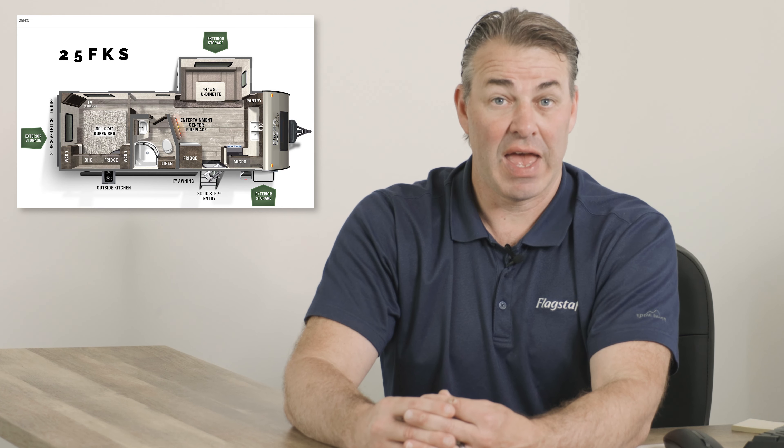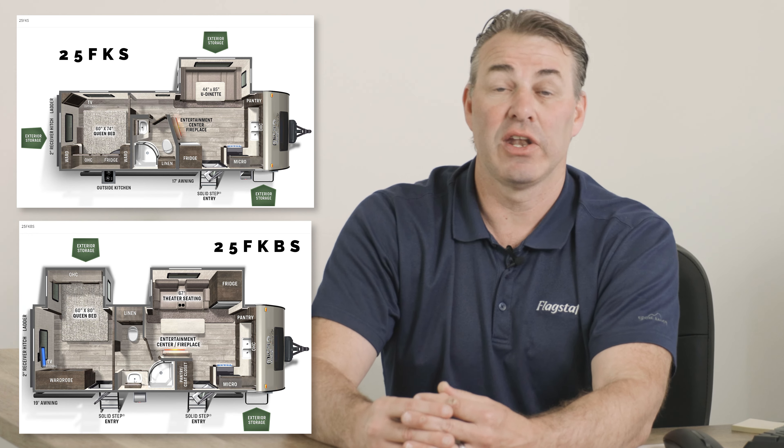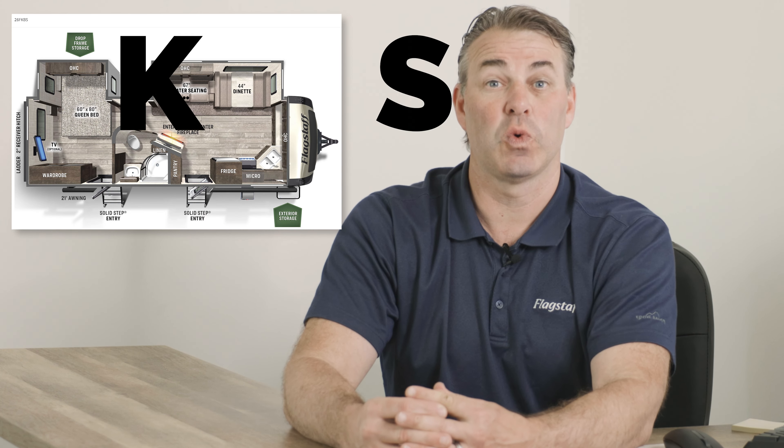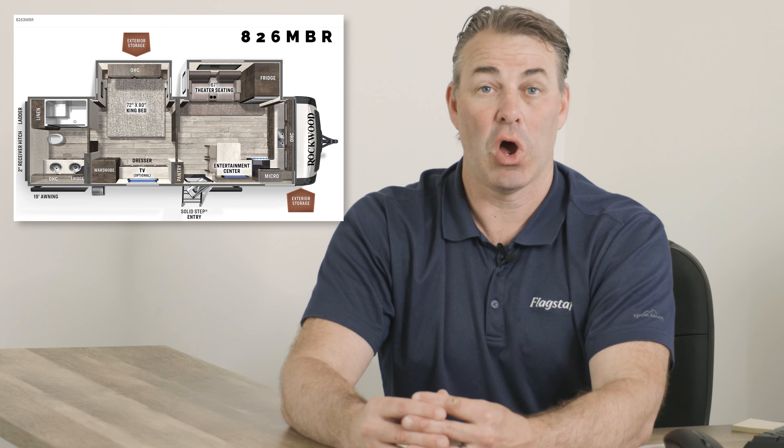We've got two models in our Micro Light segment: the 25FKS and the 25FKBS. And then in our Super Light series, we've got the 26FKBS. And then in our Classic travel trailer series, we have the 826MBR.